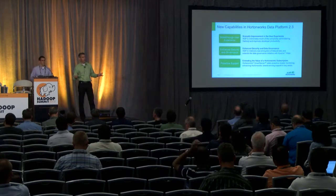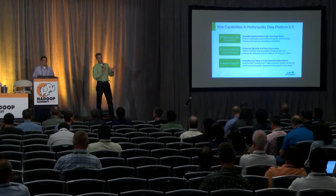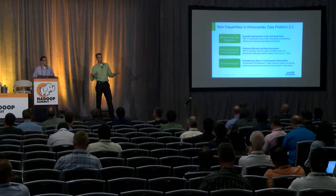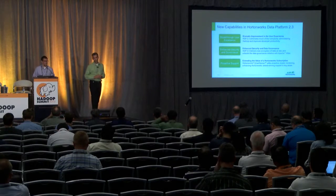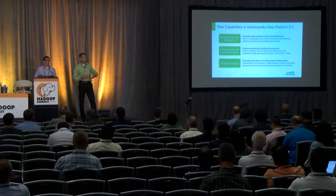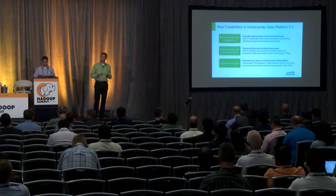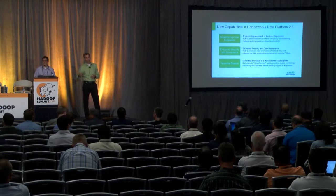Governance: as you land more and more data into your lake, how do you know what's there? When you initially deploy individual applications and use cases you generally understand what data is there, but with YARN as part of Hadoop 2 allowing multi-tenant, multiple use cases on the same cluster, the question becomes: what data sets are available, and what new things can I do with that data? Governance is becoming a top-of-mind problem. Our focus has been bringing sanity to this problem — providing a common set of metadata classification schemes for discovery, lineage, and enhanced security.